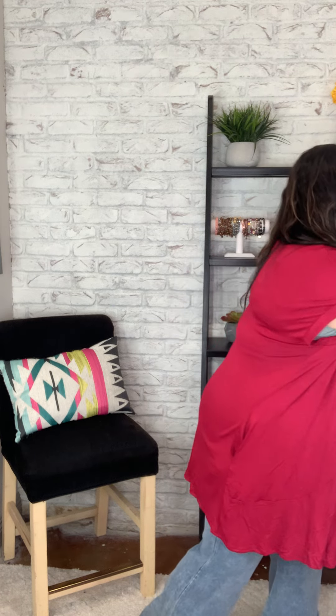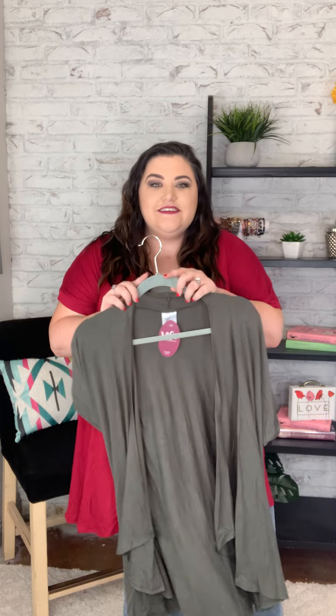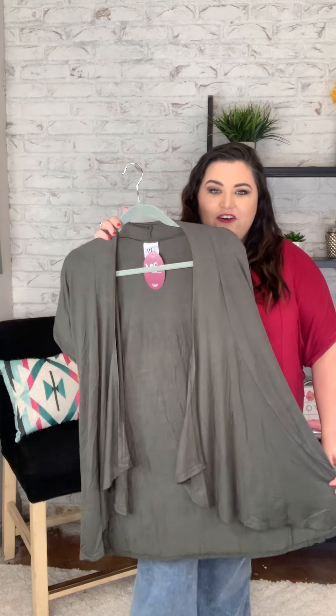So the color that I am wearing right now is cranberry. It is absolutely beautiful. It is a solid, it's not really a red, it's more of like a berry red, but it is so pretty. And we actually have two other colors for you. So this first color is army green. Y'all this is gonna be that color that looks amazing on everybody, no matter what your hair color is, what your eye color is, or anything — this color is gonna look amazing on you.